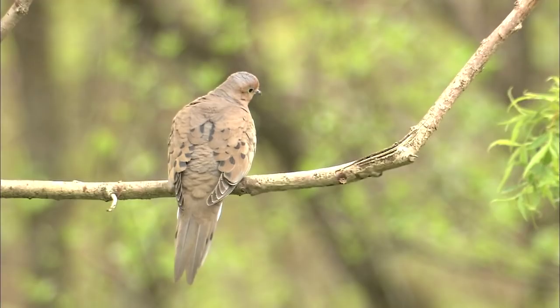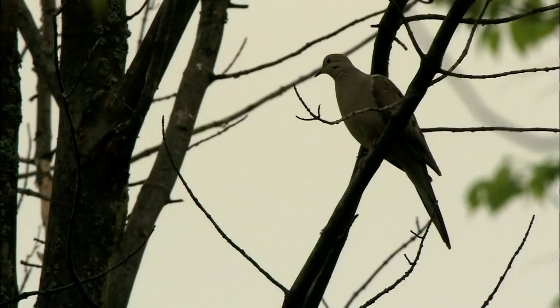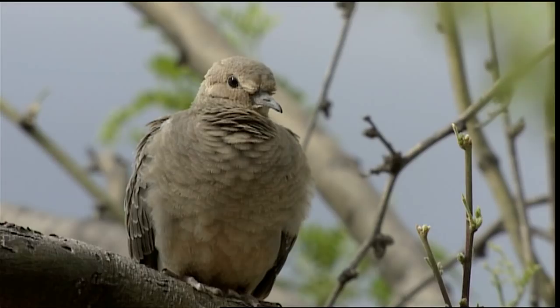There are other similar looking doves, but if it's got a slender, pointed tail, you'll know it's a morning dove. Even in silhouette, the morning dove is easy to recognize with its heavy body, tiny head, small bill, and pointed tail.